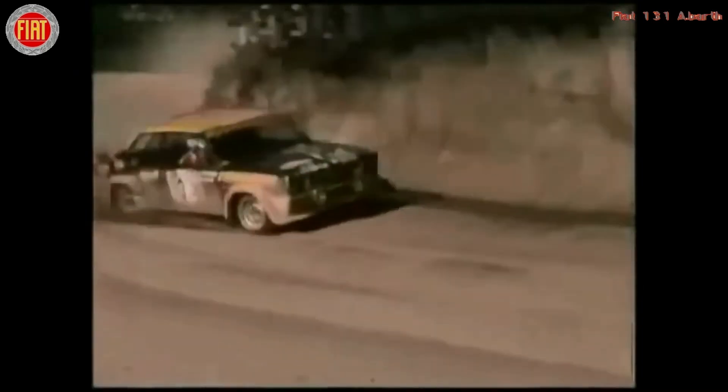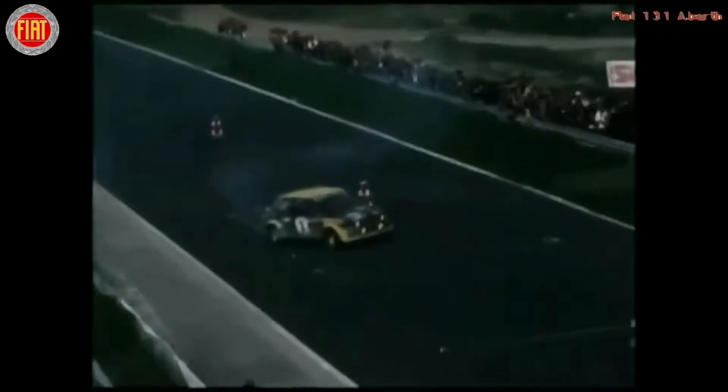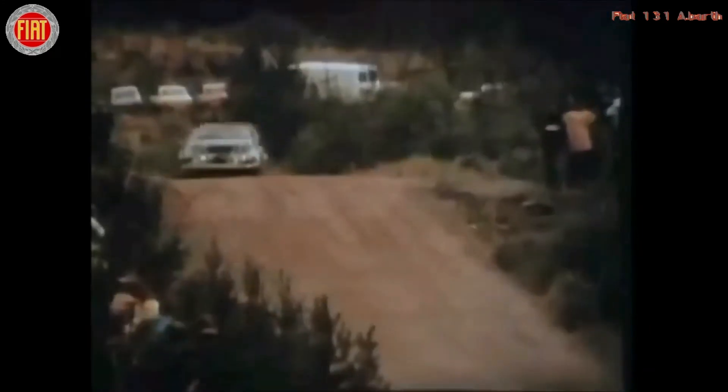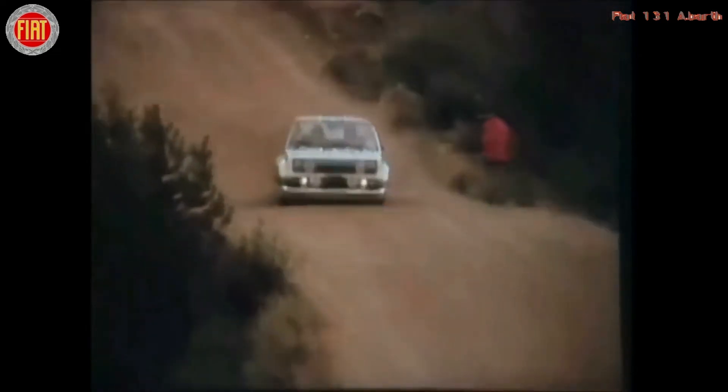In its long history, the 131 Abarth won the World Rally Championship three times — in 1977, 1978, and 1980 — winning 17 races until 1980. For the European Championship, the 131 Abarth also won 25 races until 1980.